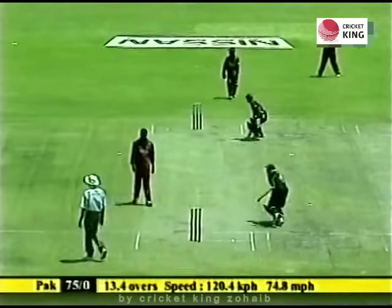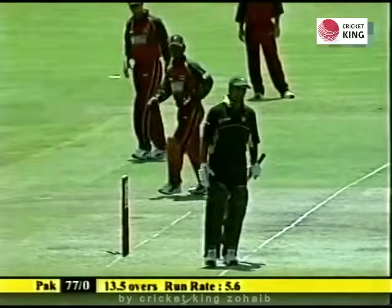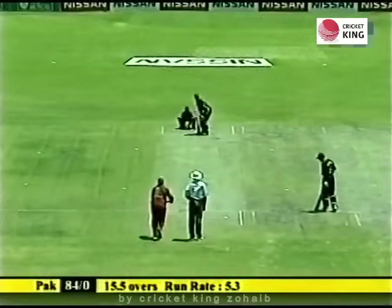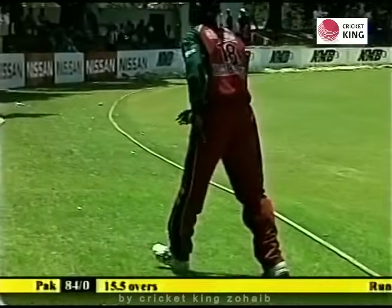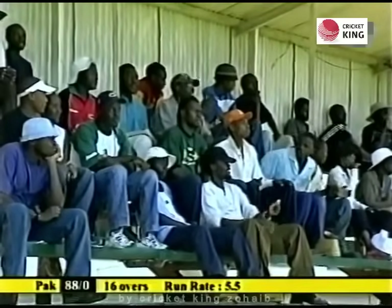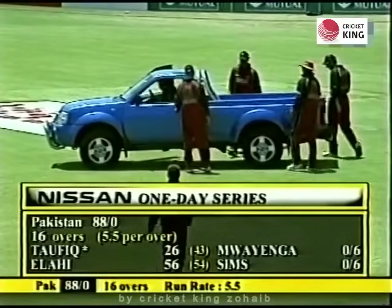Runs for Taufiq. A desperate chase to the boundary — a loud call of no from the non-striker, so they just ran two there. Boundary off the last delivery means that at the first drinks interval, Pakistan have got to 88 without loss. They'll be most happy with that.